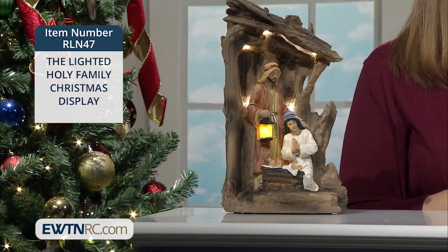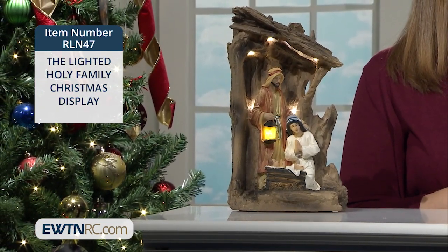Two AAA batteries, which are included, power the long-life LED lights that enable you to keep it lit all through the Christmas season. It measures approximately 6 inches wide by 11 inches high.